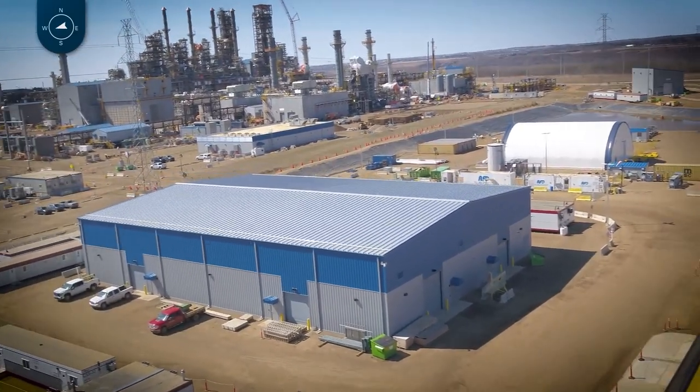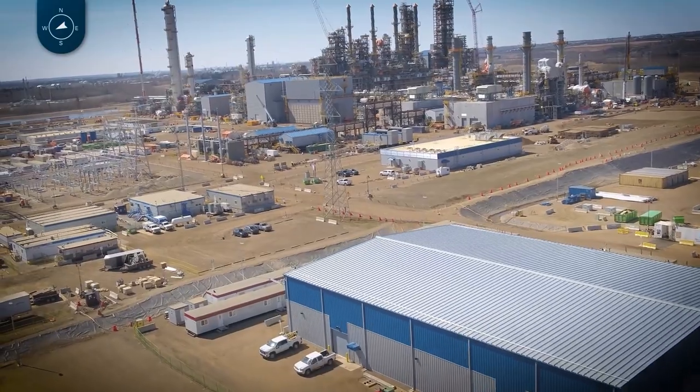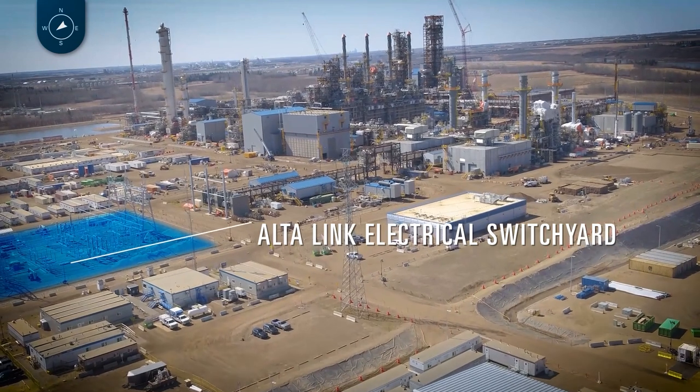The first piece we'll look at is the Eltalink switchyard, where we have a bi-directional connection to the 240 kV electrical power grid. This has really come together quickly. We're on track to start importing power in June, and we'll be exporting power once we get our gas turbines commissioned in October of this year.